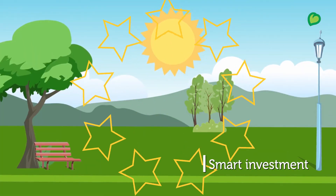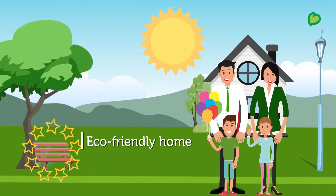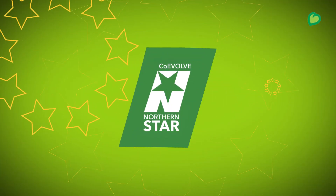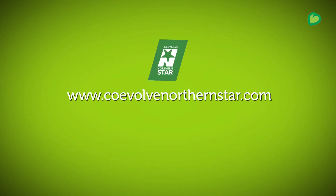Invest smartly today. Choose an eco-friendly home and pick up a responsible lifestyle to secure future generations. Walk the environmentally friendly path by logging on to www.coevolvenorthernstar.com.